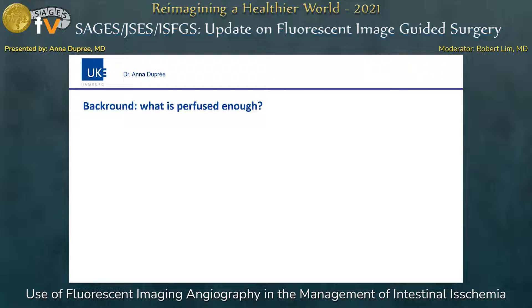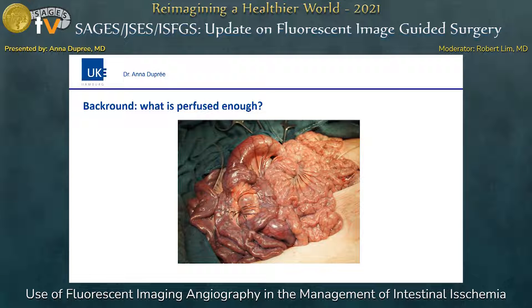What is perfused enough? To answer this question, we conducted a study in a porcine model, recently published in PLOS ONE. The intraoperative decision-making about potentially reversible ischemic areas is subjective and highly depends on the experience of each surgeon. Despite the regular appearance of intact serosa, mucosal ischemia can still be present, leading to undervalued extent of tissue destruction. So we tried to find out if fluorescence angiography can help to objectify the evaluation of intestinal viability and resection margins.